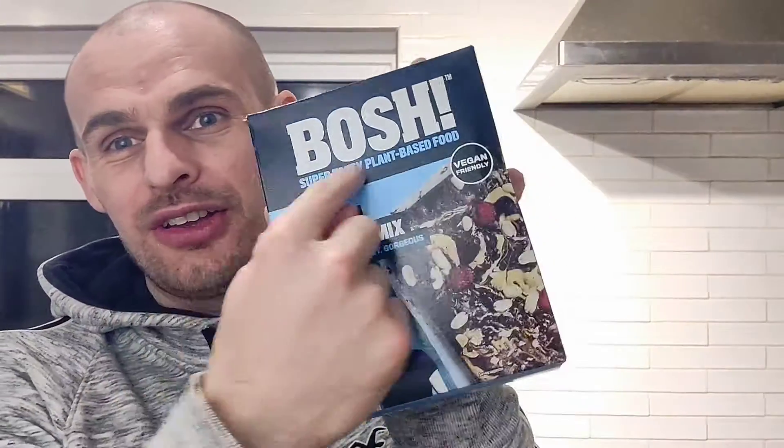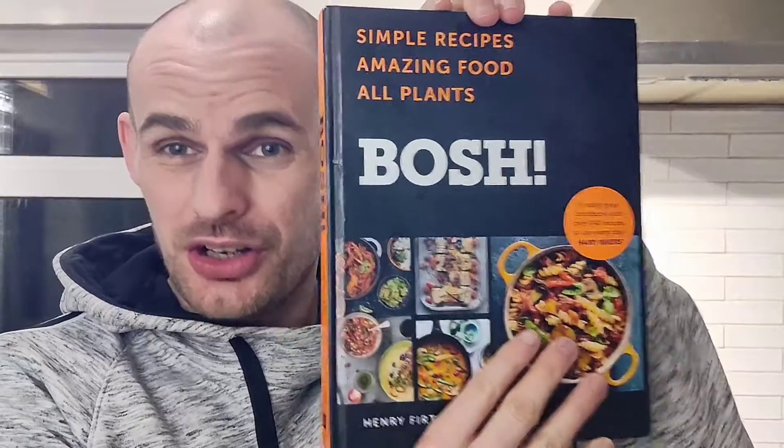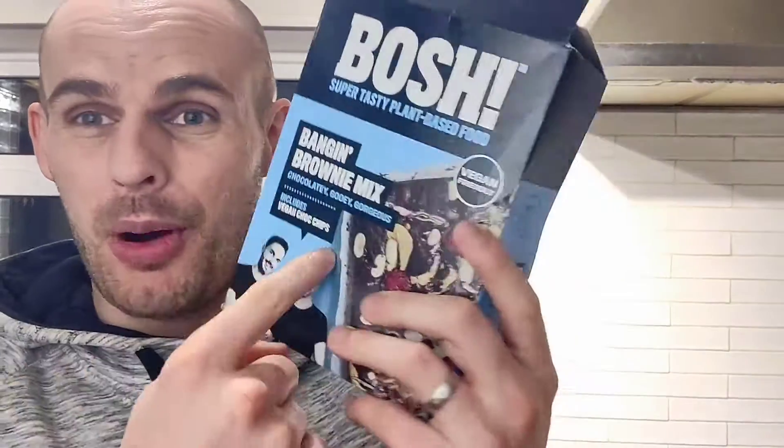You can get it in Asda and loads of other supermarkets as well. It's from our favorite vegan duo BOSH — and I think these guys are the gold standard of vegan cookbooks. I don't think there's anything out there that's even close, not even a close second. The two guys — I can't remember their names, Harry or something — there's two of them, basically, and they are BOSH. Check them out; if you're a vegan you must have heard of them.